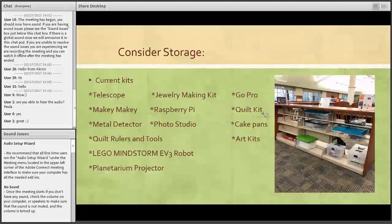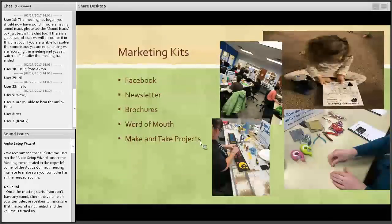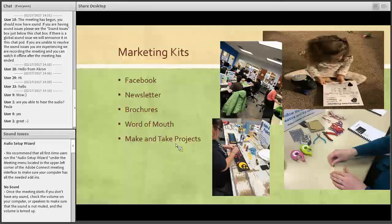We do have cake pans, which aren't currently part of the Cortex kits, but they're kits that people like to check out. For marketing, word of mouth is really our most popular way to share what's going on at the library, along with Facebook, our newsletter, brochures, and our make-and-take projects. We just recently started putting projects in the Cortex where people can come in and make them. Our most popular one to date has been our wood project — you come in, use our Cricut to make a stencil, paint it, stain it, and take it home. The response was overwhelming and now people look for what we have going on each month. We try to do two different projects each month and ask that people send us pictures to our Facebook page.